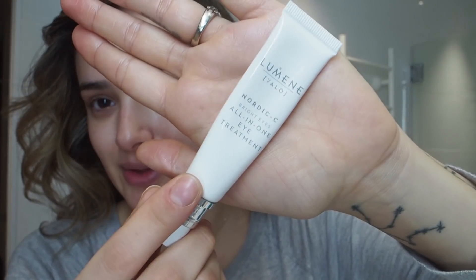Then I'm gonna go in with an eye cream — this is the All-In-One Eye Cream. Sorry if you can hear this whooshing in the background, the dishwasher is on right now, and I'm keeping the door open so I can hear when she wakes up. And that is all for skincare for right now.